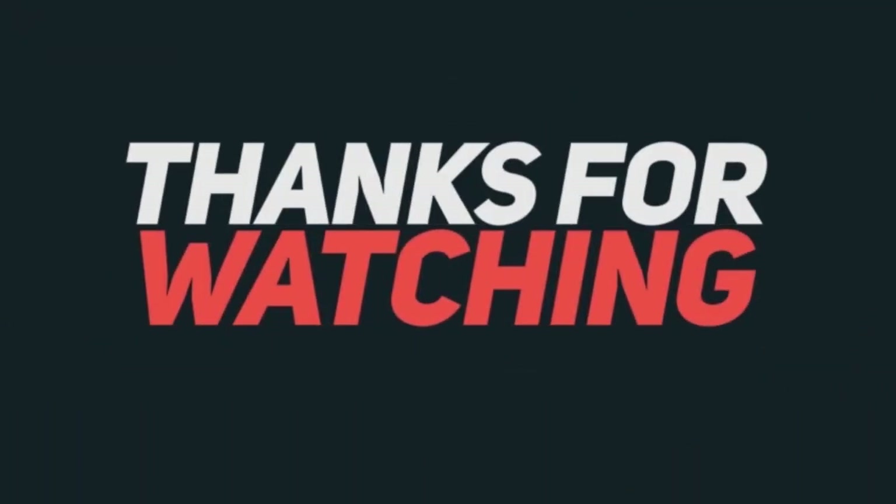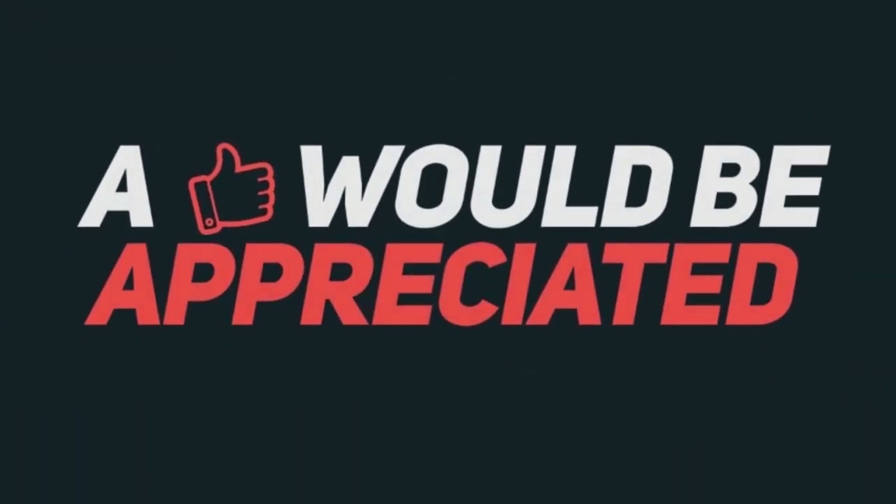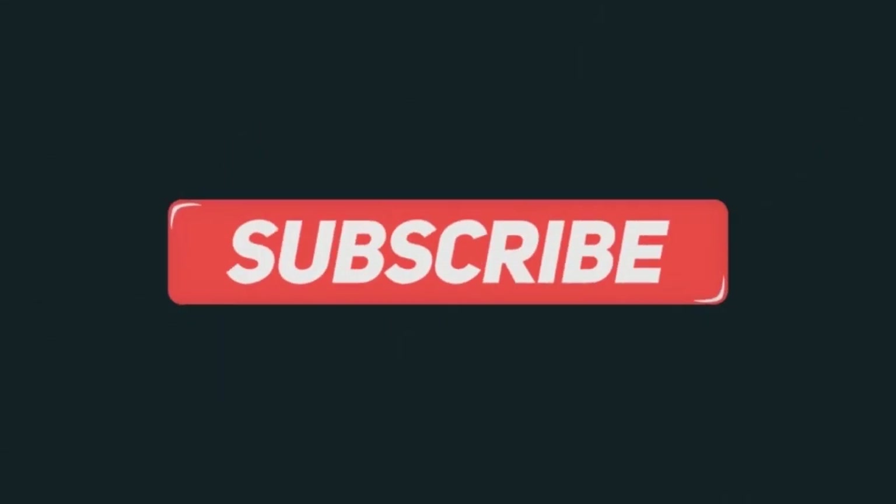Thank you for watching this week's D5 Tech Show. If you like the video, hit that thumbs up button, and do let me know your choice of smartphone in the comment section. Thank you for watching.